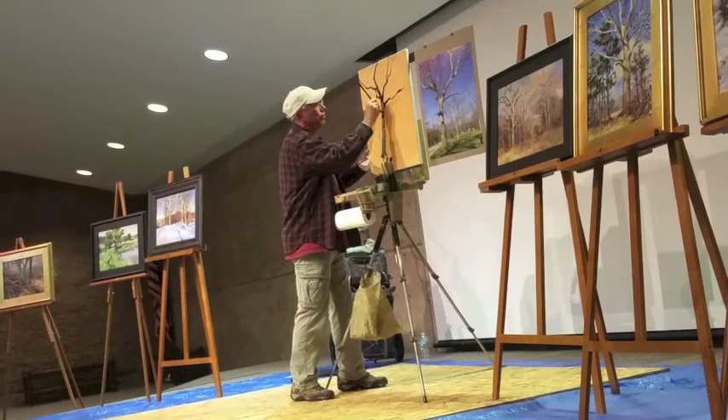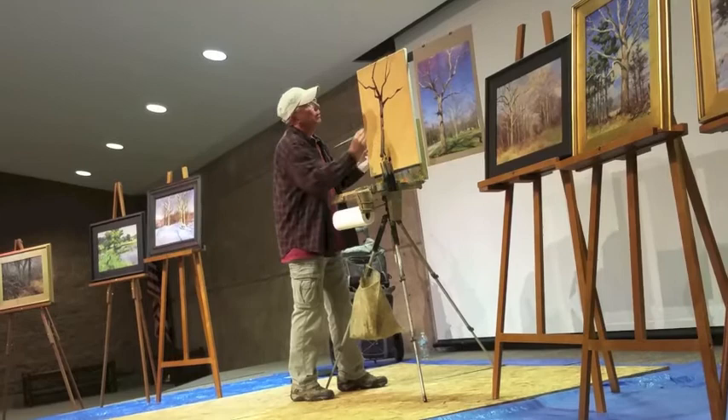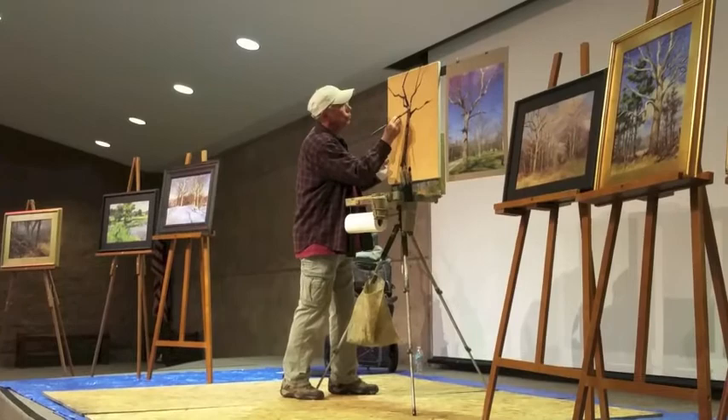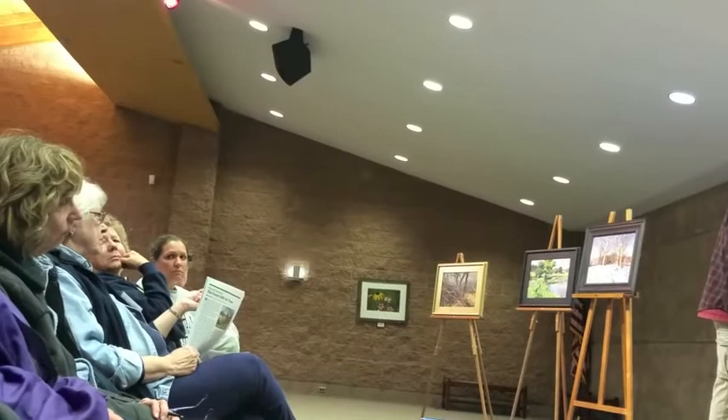I don't use titanium white — I use permalba white. It's a buttery white. They say it's opaque, though I've always thought of it as being more transparent. Someone mentions: 'I used to use permalba and agree it's a very nice, juicy white.' But I switched and I'm using either Gamblin or wheat starch white, which has a little more body but is a little more opaque than permalba.